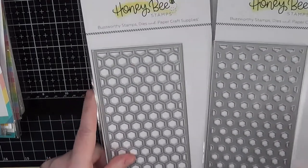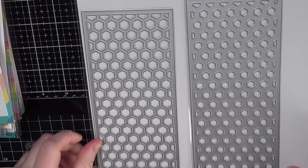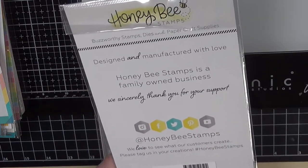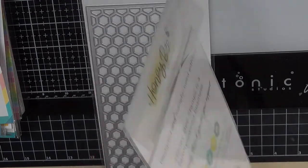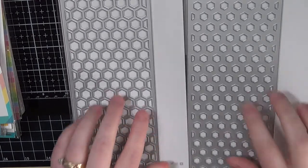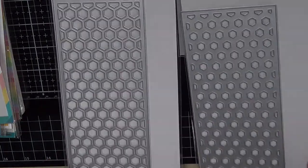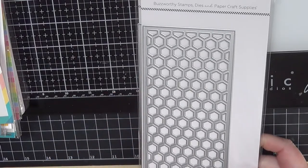Also from Honeybee, I've got these dies that are made to stack — they're sold separately but are meant to go together. It's a stacked slimline die — a hexagon slimline cover plate with a base plate and a top plate. You die-cut this and then layer the top plate on top. I love that it's something simple and a great background element. I really do love slimline cards and I'm trying to build up my collection.